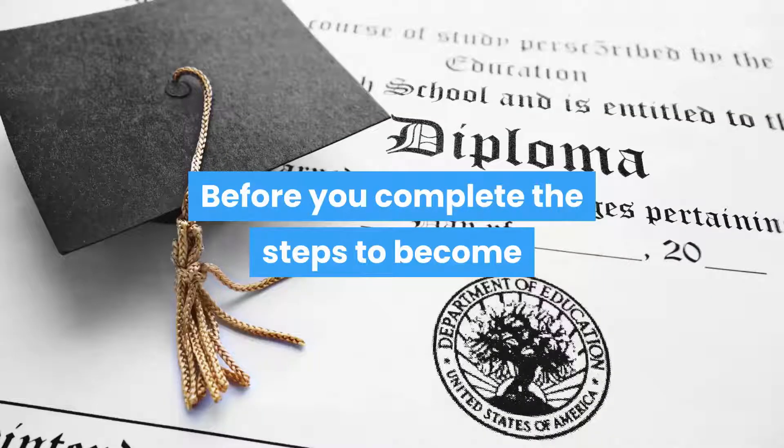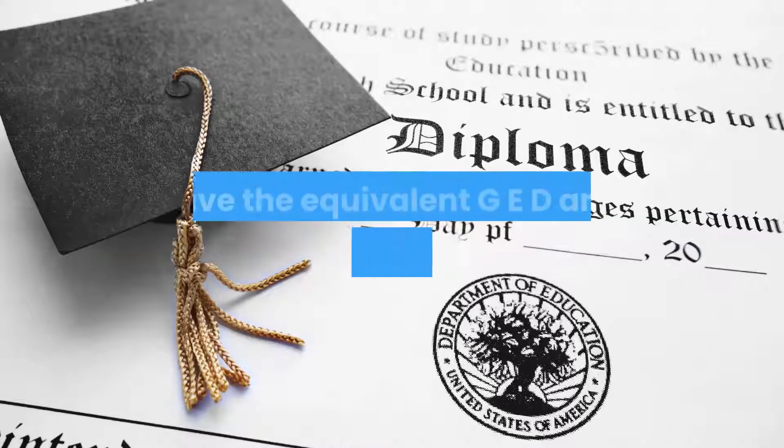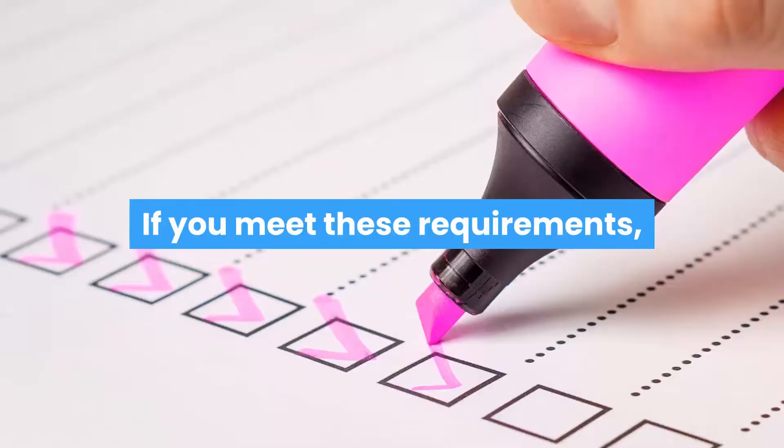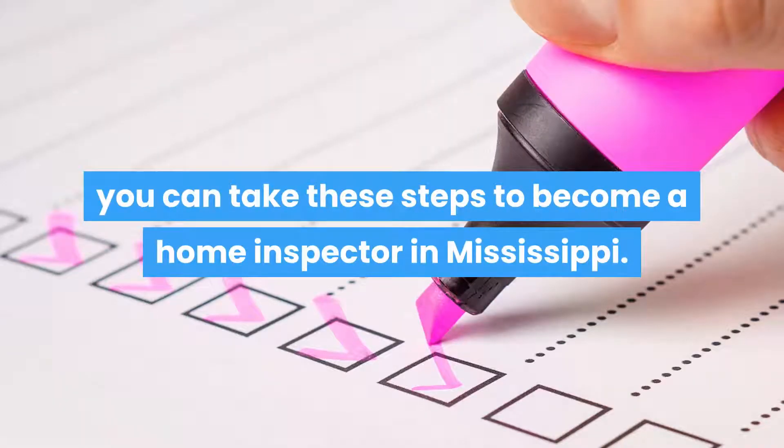Before you complete the steps to become a Mississippi home inspector, be sure that you have completed high school or have the equivalent GED, and be at least 21 years of age. If you meet these requirements, you can take these steps to become a home inspector in Mississippi.